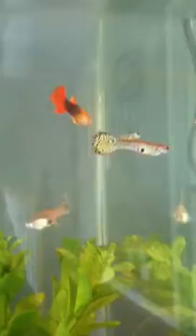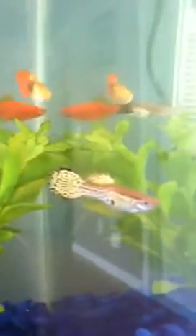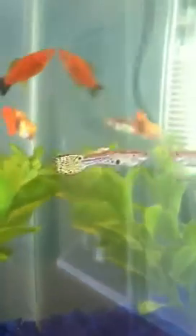Hey everybody, this is a three month fry update. The guy I'm following around right now is from the batch that I've already posted about. He's about three months old and he's got the leopard guppy markings, which is pretty cool. His colors have come in really nicely, so that's one of the males that I kept.